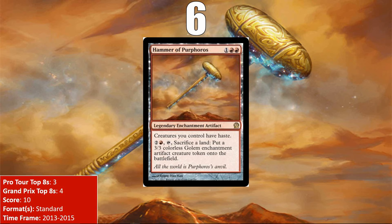At number 6, we have another one of the cycle of God's weapons from Theros block, the Hammer of Purphoros. It gives haste to all of your creatures, and the card can also turn into a token engine. The Hammer really only saw play in Standard, where it was strong in decks that focused on the devotion mechanic — both Red and Boros — though it also made appearances in Naya Control and Red Deck Wins. The Hammer has not seen play since it left Standard, and it seems unlikely to put up any more high finishes in other formats.